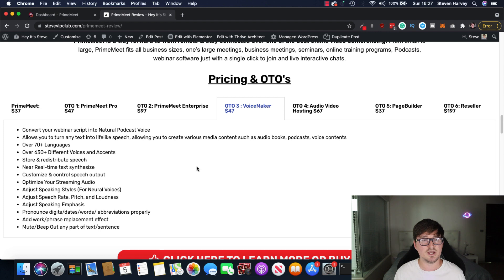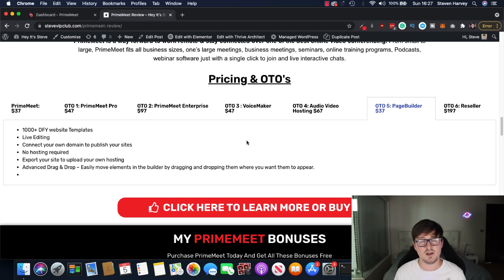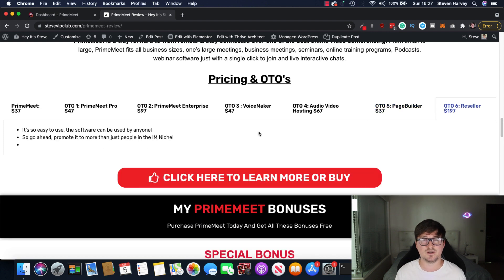OTO3 — Voice Maker, $47. Convert your webinar script into a natural podcast voice. If you don't want to appear on your own webinars or use your own voice, you can use this to convert your script into a natural sounding voice for your webinars and meetings with Prime Meet. OTO4 — Audio Video Hosting, $67. Unlimited AV hosting. Host your video courses, your webinars, etc. So if you're paying a monthly subscription for something like Vimeo or Wistia, you can get rid of that — now you've got one-time hosting for $67. OTO5 — a page builder for $37 with a thousand-plus templates so you can build sales pages and landing pages for your webinar or meeting services. OTO6 — reseller for $197. If you want to resell Prime Meet as if it was your own software and claim 100% of commissions, you can get the reseller.